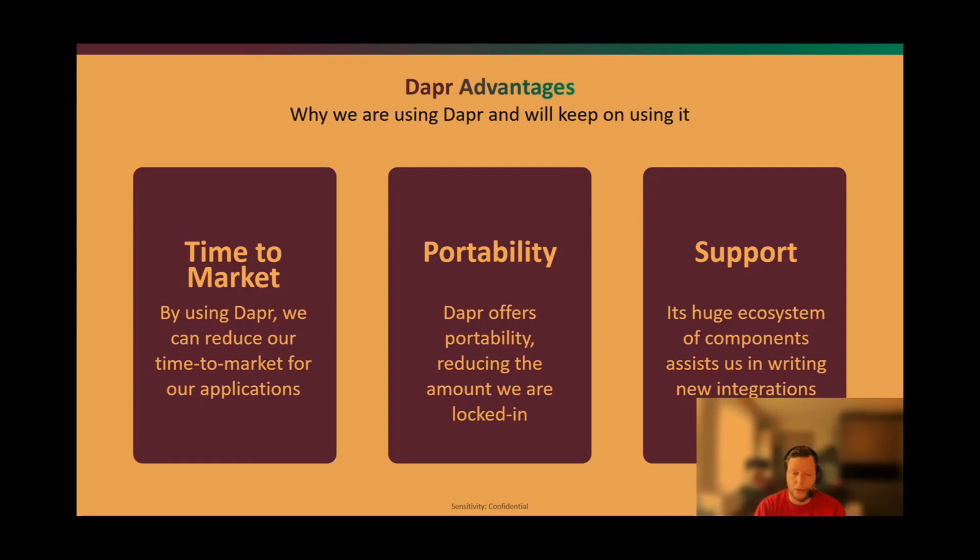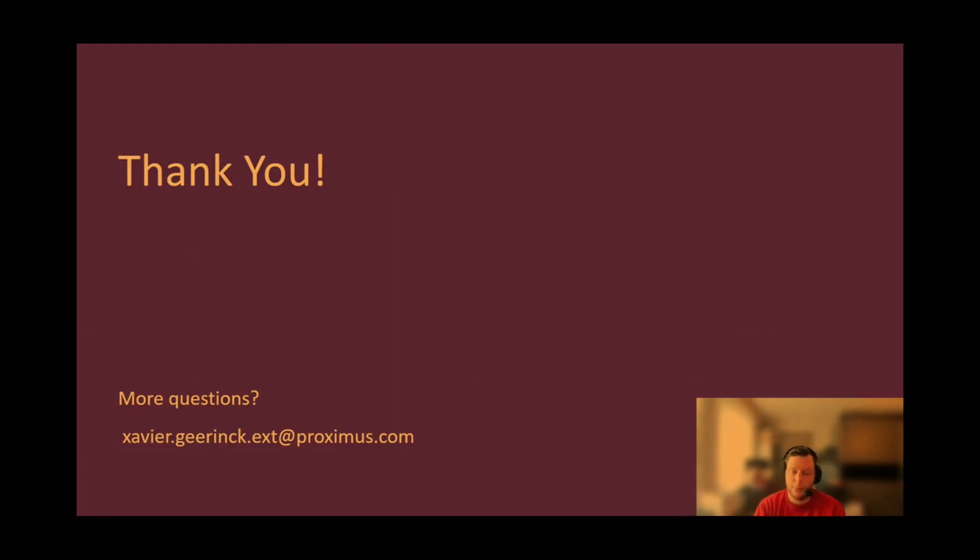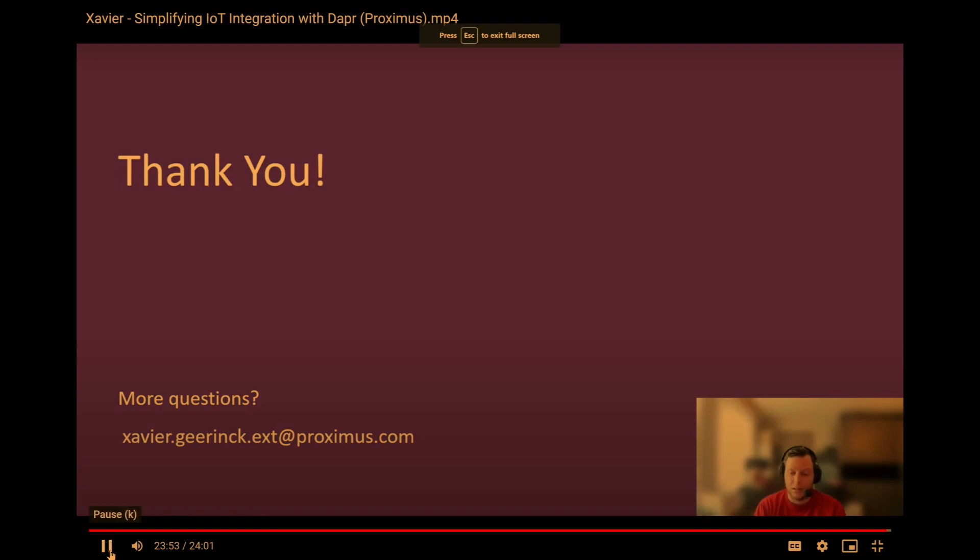We love Dapr and as Proximus we try to contribute as much as we can. I myself am the JavaScript SDK lead maintainer, so I contribute everything we learn at Proximus — all challenges and issues we find in the SDK — back to the community. I do weekly meetings with the teams to ensure we give back everything we do. That's really how Proximus utilizes Dapr and what we're working on. Happy to take questions now, or feel free to send an email if you liked the presentation.